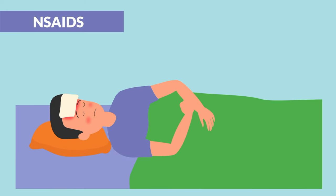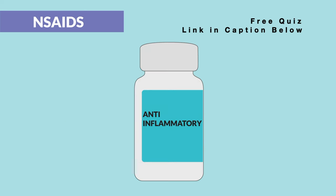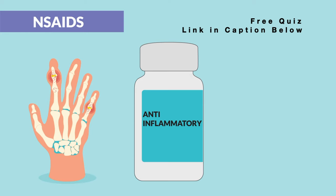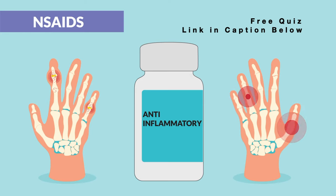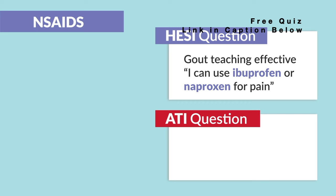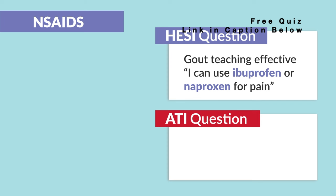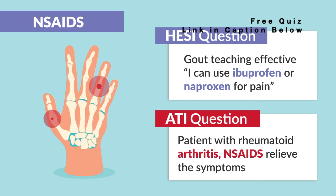The indication is we give NSAIDs to reduce a fever, known as an antipyretic — basically a fever reducer — as well as for anti-inflammation. They're typically given for gout and arthritis like RA. A common HESI and ATI question usually goes something like: gout teaching has been effective when a patient states they can use ibuprofen or naproxen for pain, because gout and arthritis indicate inflammation. NSAIDs relieve those symptoms.